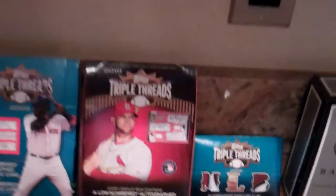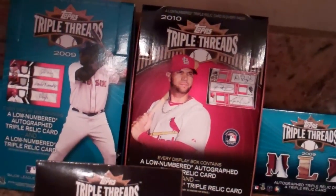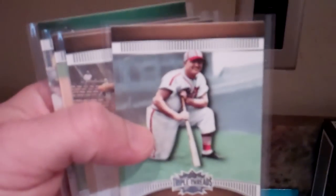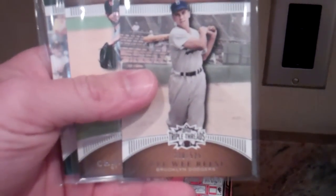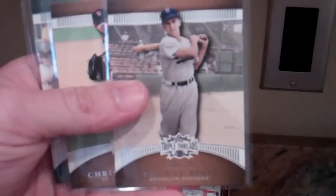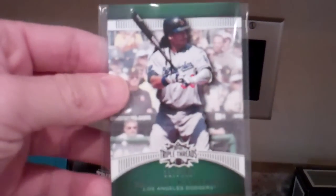And then his 2010 box of Triple Threads. Getting to the low number cards: he had the Johnny Mize 525, Pee Wee Reese 525, Chris Carpenter 525, and Manny Ramirez 240.